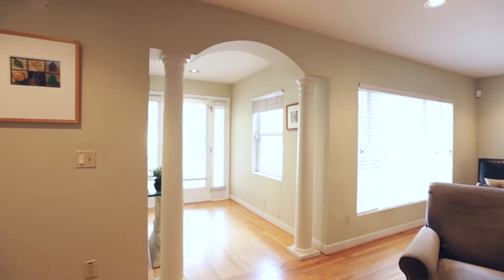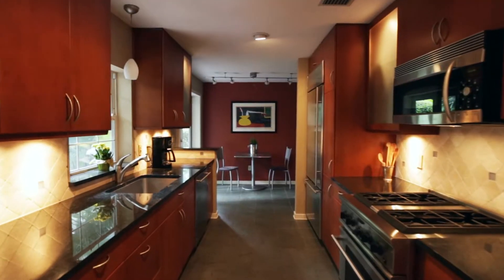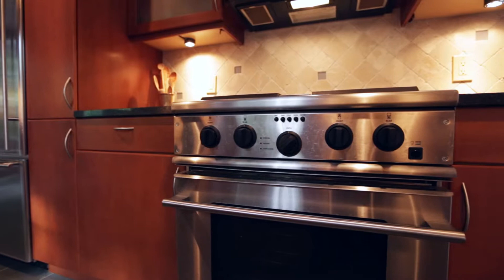This sunny foyer leads you into an open living area, and the upgraded kitchen features granite countertops, beautiful wood cabinets, and high-end stainless steel appliances.